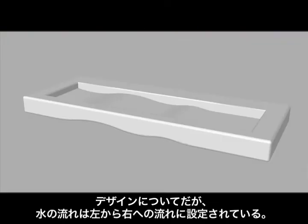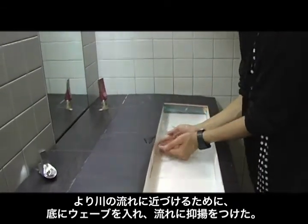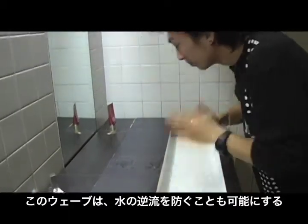About design, we got an idea from the river and made water flow from the left to the right. Also, at the bottom of the sink, there are curves to give movement to the water, which prevent back current at the same time.